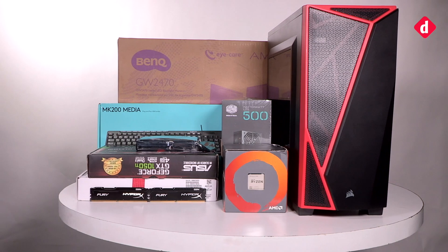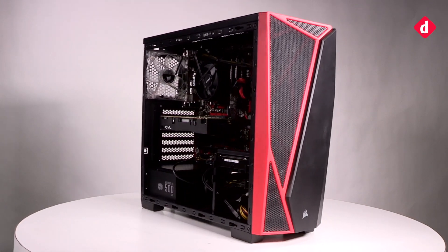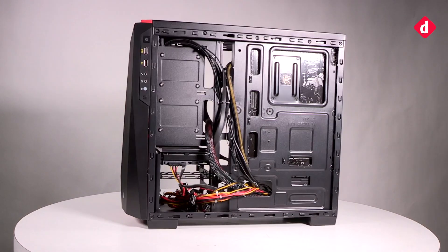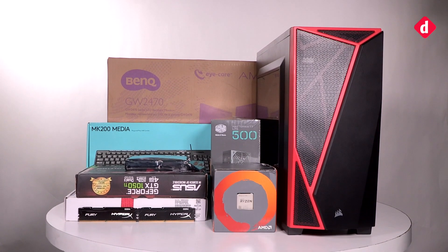Hey guys, welcome to digit.in and today we are going to show you the budget gaming PC we built for a budget of about 50,000 rupees. This is the AMD build and we have a separate video for the Intel build which we will bring to you shortly. For this build we chose the following components and all the prices mentioned are approximate and may vary a bit depending on where you get them.